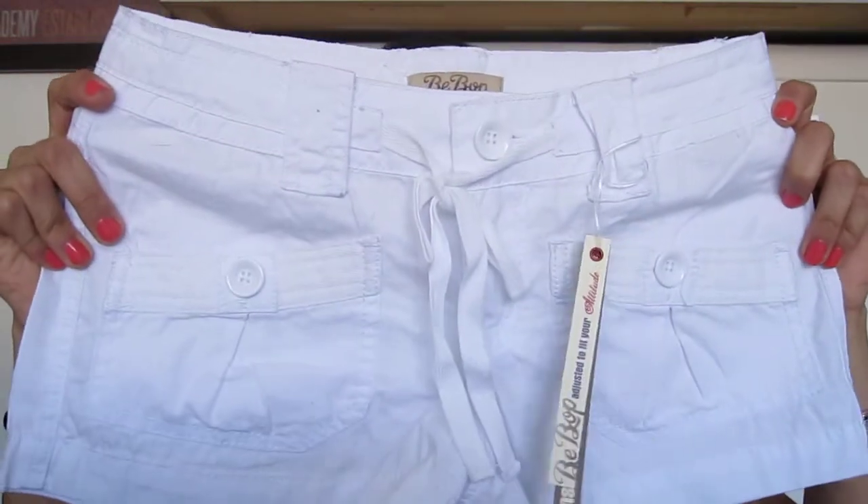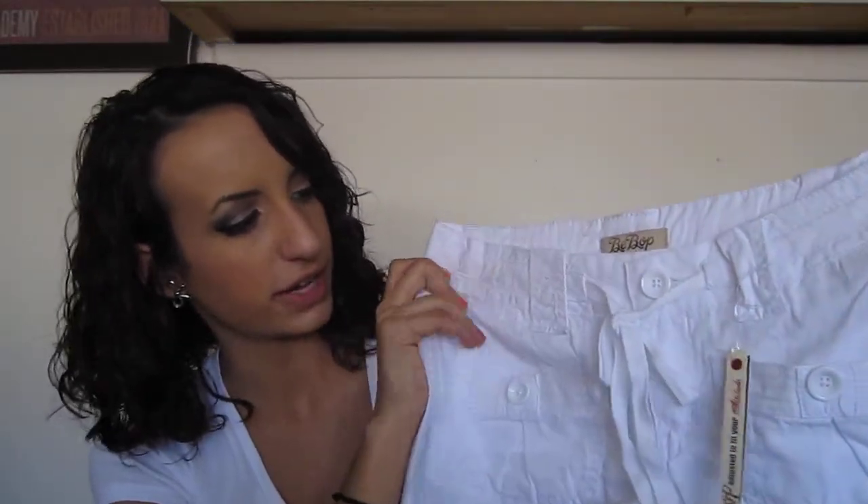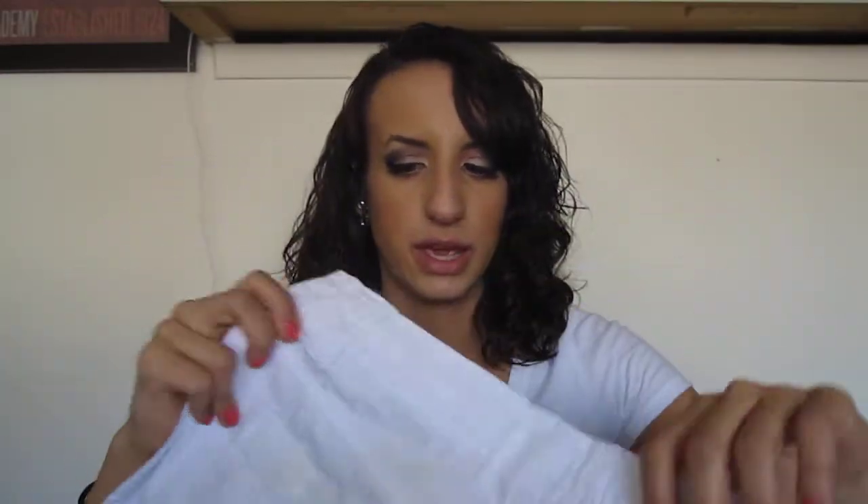The last thing — I haven't even tried these on so I don't know if they're going to fit, so these are in a maybe pile. They were only $12.99 and they're a pair of shorts. They're white and they have these cute pockets and a cute little tie right there. On the back it has two more pockets. I'm really, really hoping that they fit because I could use another pair of white shorts.